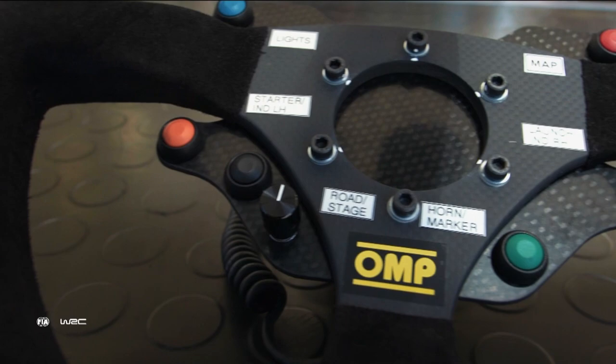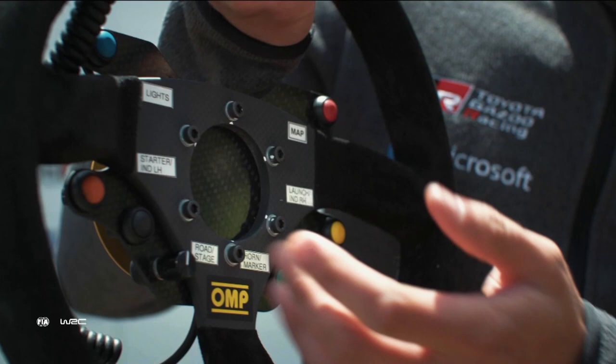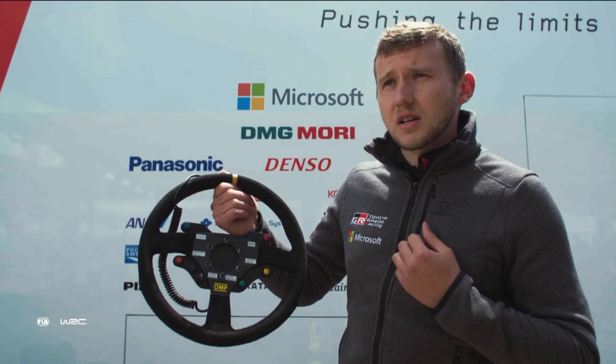So we maybe don't have quite as many buttons as you could have. The main functions are the lights, the map function for changing the settings of the engine, the starter which is basically a quick start function should the driver stall at all, the horn, and the marker that allows us to mark certain points in the stage if there's anything the driver feels he needs to discuss with his engineer at the end.